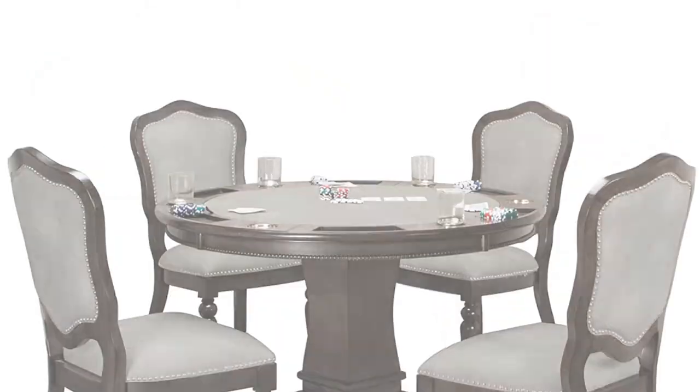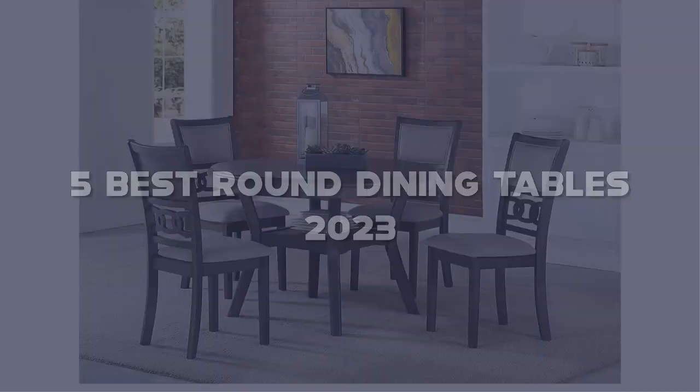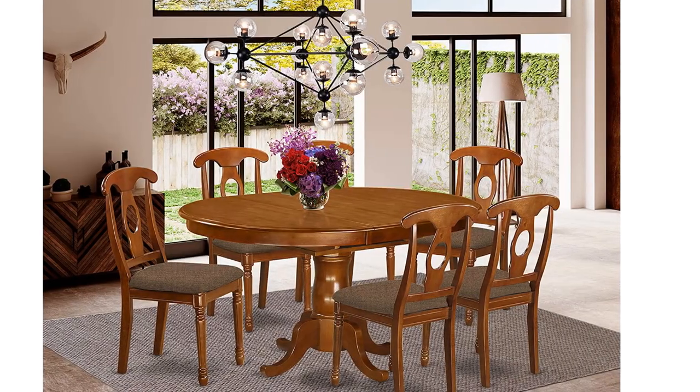Today I have come up with a list of the top 5 best round dining tables 2023 on Amazon in the market that are worth buying. So let's get started.